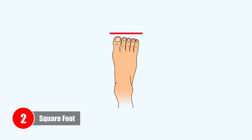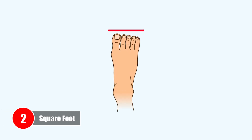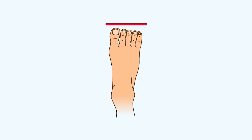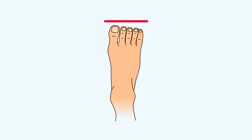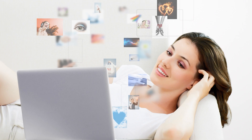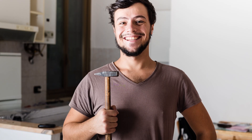Number two: Square foot. If all your toes are nearly identical in length, then you have square foot, also known as peasant foot. This foot type is the most rectangular in shape. If you have this foot type, you have a tendency to be calm and calculated when making decisions, making you reliable and practical.